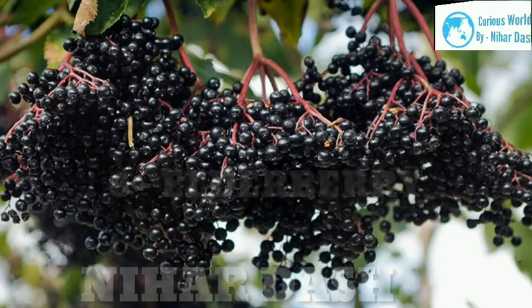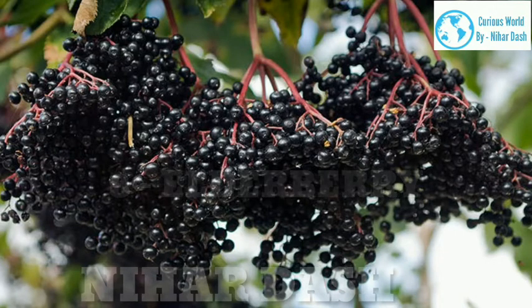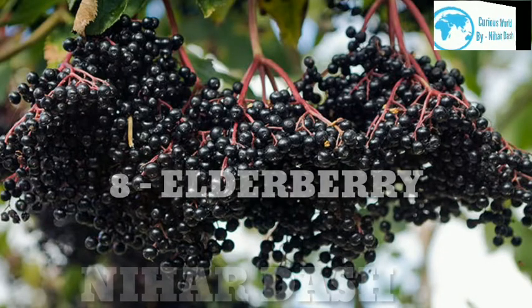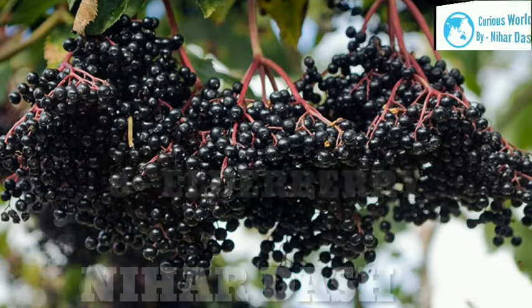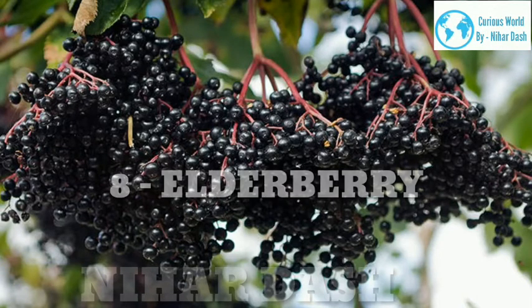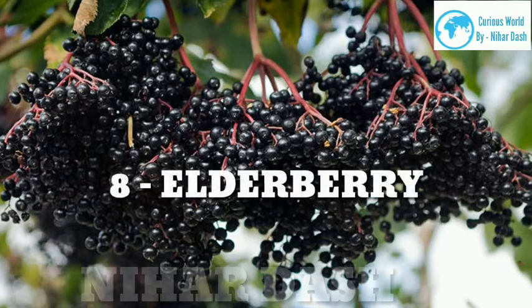8. Elderberry. Scientific name: Sambucus. Taste: tart, sweet, earthy, bright. Health benefits: Elderberries, which grow on the same tree as elderflowers, are most beloved for their immune-boosting properties. Elderberry syrup, tea and supplements are purported to shorten colds and reduce the respiratory symptoms that come with them. They're loaded with antioxidants, vitamins A and C, and minerals like potassium, phosphorus, iron and copper — so it's no surprise they've been used as medicine for centuries. Recipes: elderberry syrup, elderberry jam, elderberry almond pie.